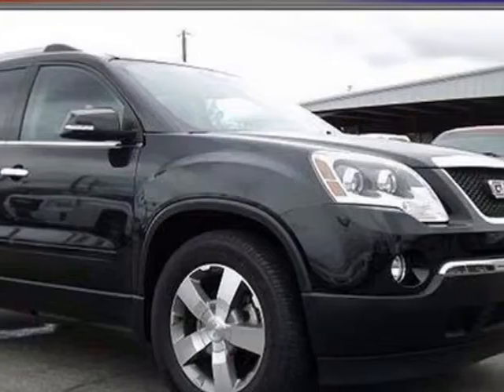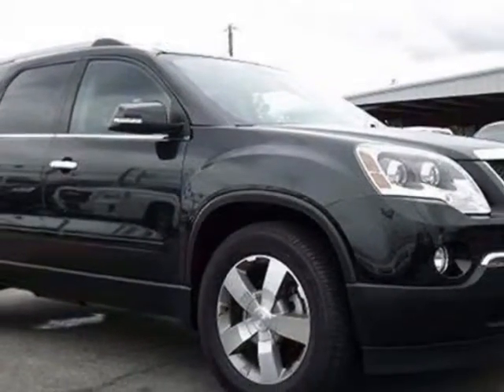Call 816-942-7100 or email our friendly sales staff today to schedule a test drive.